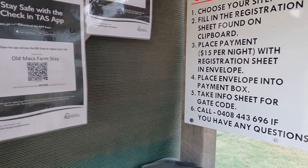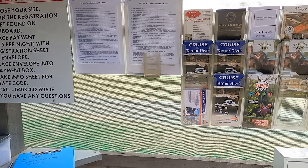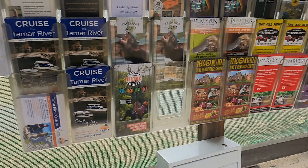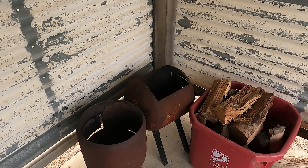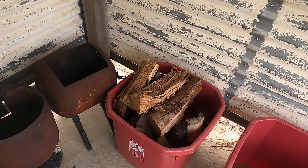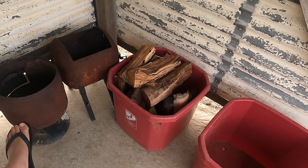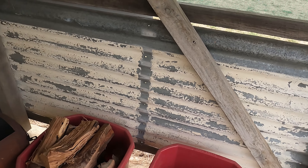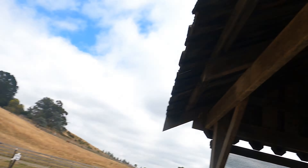They've got QR check-ins, a bunch of information about things to do in the area, their own information sheets about the property, and then they've got these fire pots and firewood that you can hire from them. I've paid for one fire pot and one bucket of firewood for our stay, so I'm going to get Nick to come over and grab those shortly.